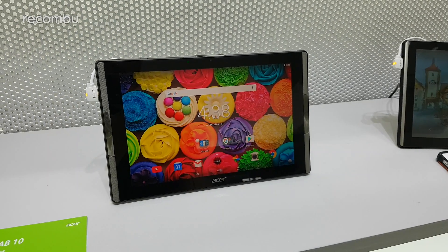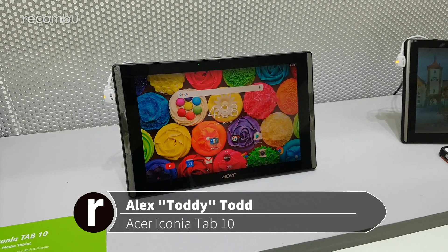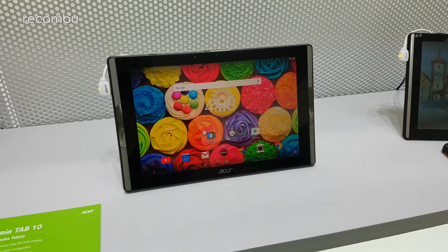Hi guys, it's Toddy here from Rocombo, here at Computex 2017 in Taipei. This is the newly unveiled Iconia Tab 10 from Acer.